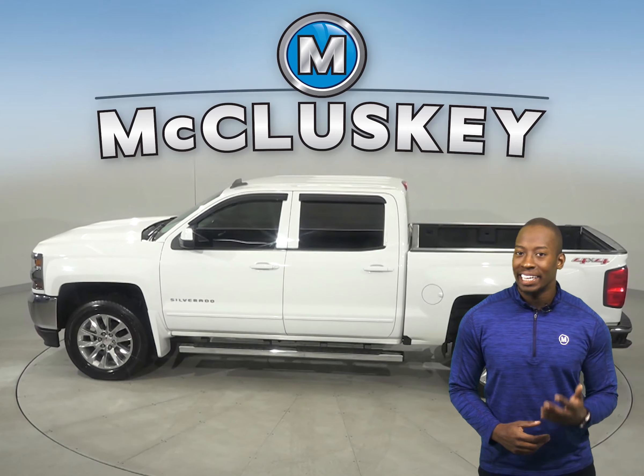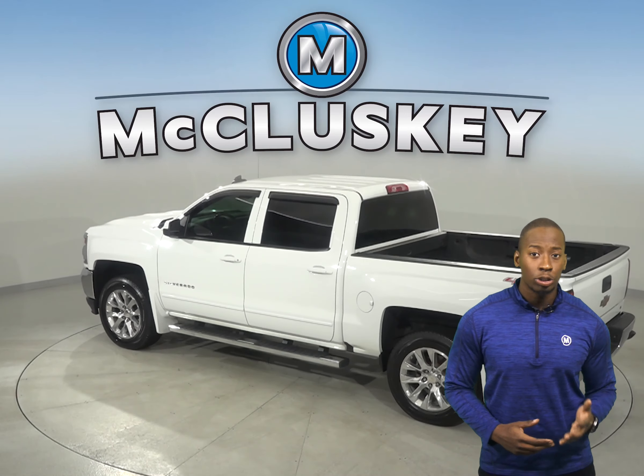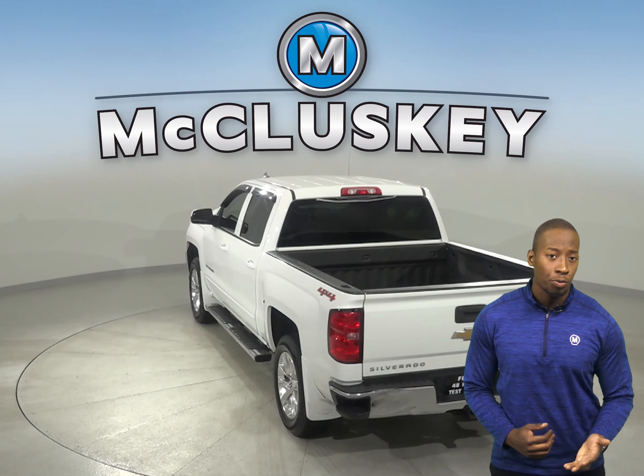There are leather seats that are capable of being heated and remote start is also available. A backup camera is available as well, and you'll never be surprised by a flat tire thanks to the low tire pressure warning system.